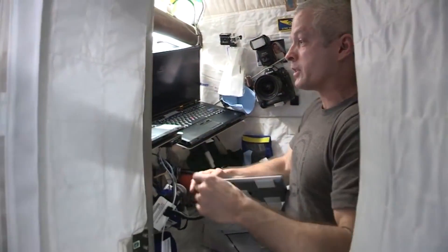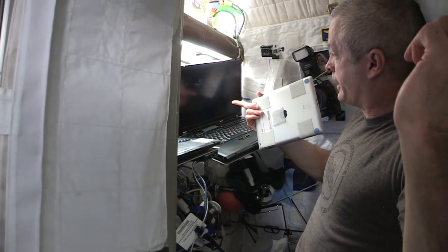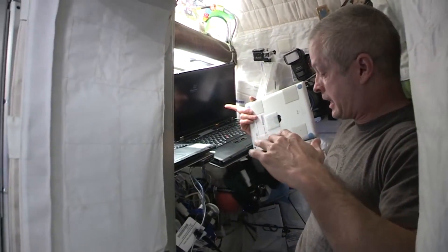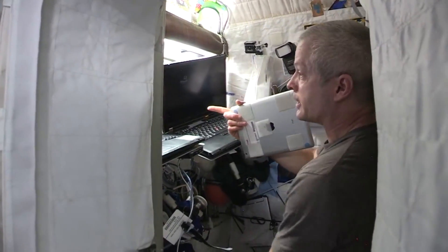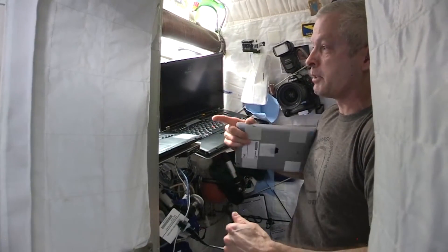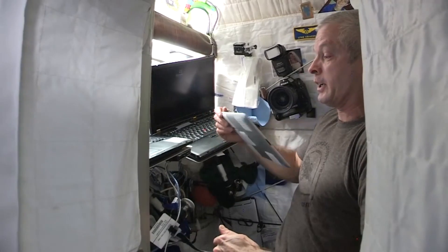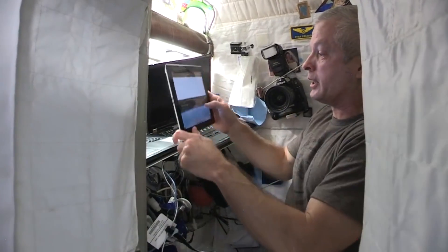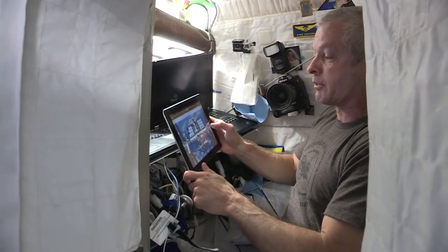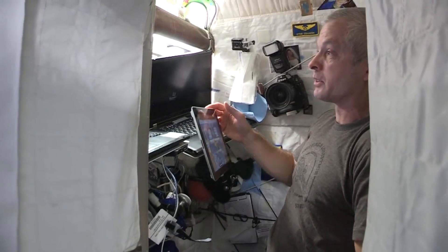When you wake up in the morning, the first thing you see are your laptops. I've got one that connects to the internet, which works about fifty percent of the time. And then I've got another one that runs our LAN up here, which gives us our schedule, all the other information, our email — everything we need to do to work up here. We also have an iPad, for work or watching movies.